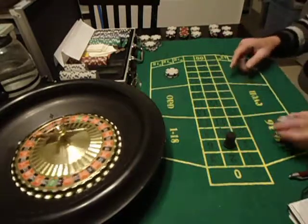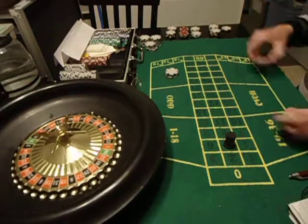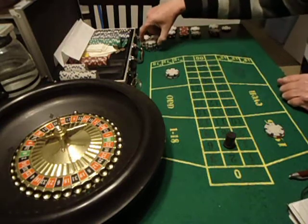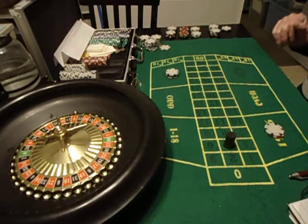A 5 came out, so obviously the high lost — that's on its second bet now. I just won that $4 bet on red, putting that in the kitty, and we'll go from there.